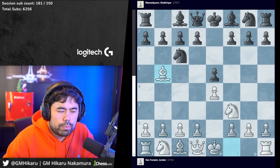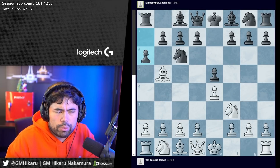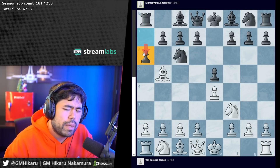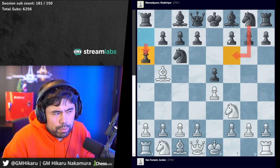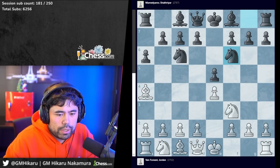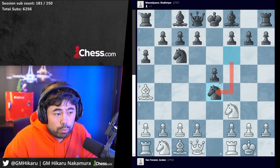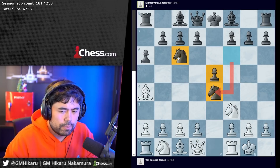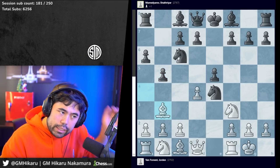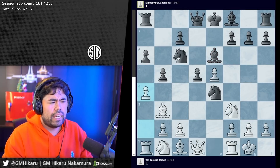Now we get knight to c6, bishop to b5, a6. Chakra, by the way, is one of the players who generally does not play the Berlin setup - he almost always plays a6. In the Magnus Tour he did start to play a little Berlin, but very predominantly plays a6. Bishop a4, knight to f6 is played, castles, and now knight takes e4. Playing the open Spanish is one of Chakra's favorites. So d4, b5 is played, bishop to b3, d5, he takes e5, bishop e6, and now Jordan plays a4.